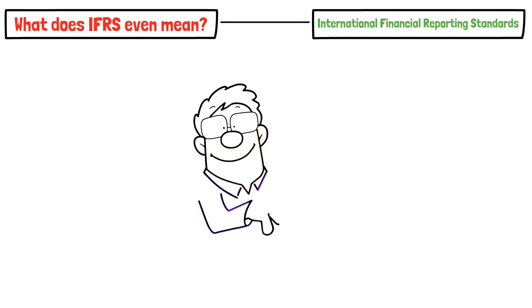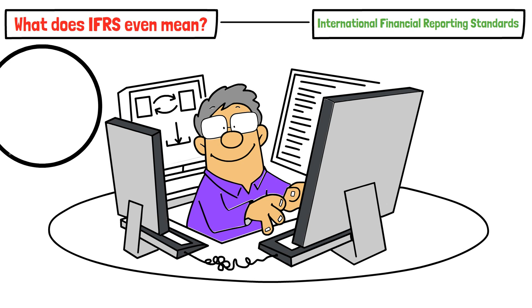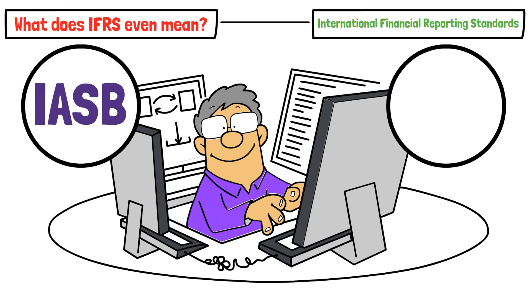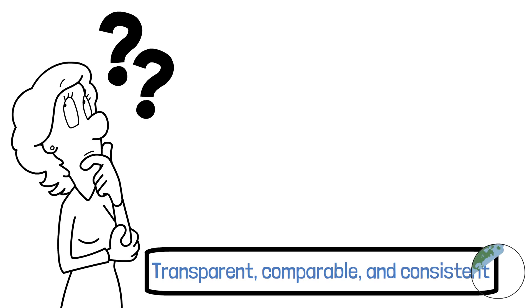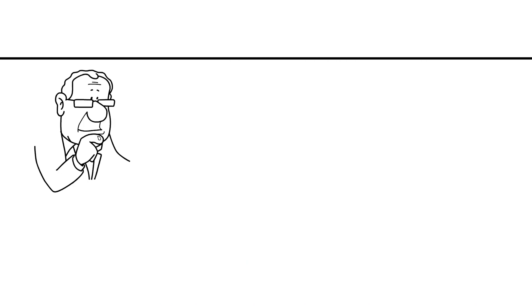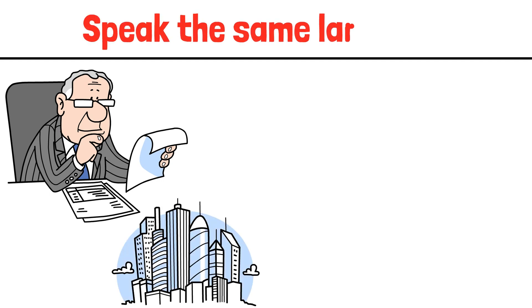IFRS stands for International Financial Reporting Standards. These are a set of accounting rules and guidelines developed by the International Accounting Standards Board, or the IASB, which is a non-profit based in London. The goal was to create transparent, comparable, and consistent financial statements across the globe. Instead of each country having its own unique accounting system, IFRS allows investors, regulators, and businesses to speak the same language.